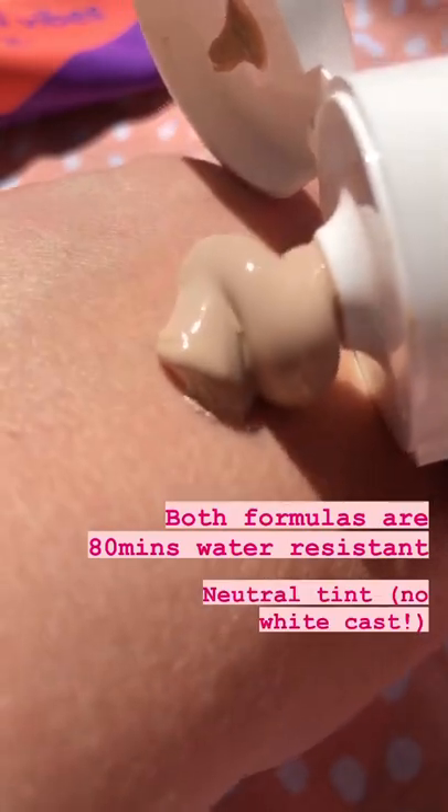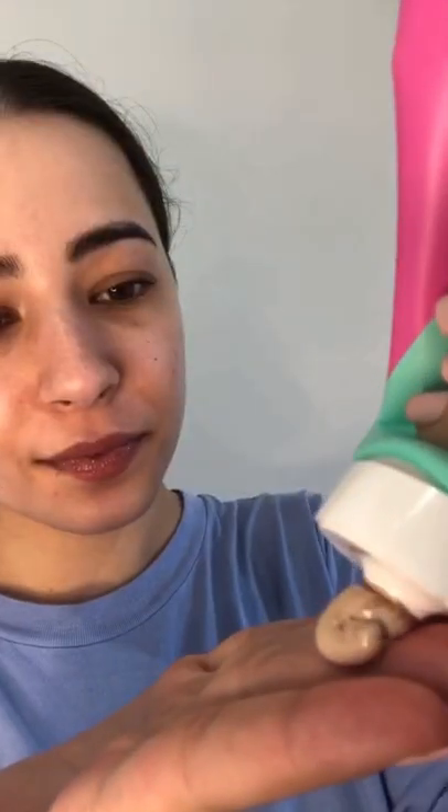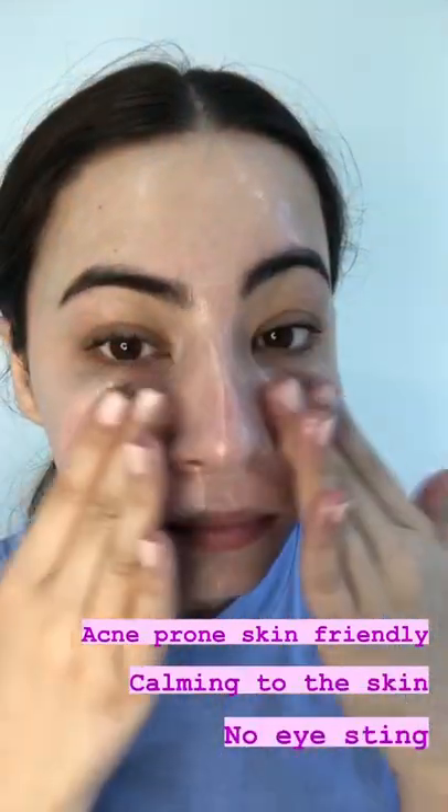Both formulas are 80 minutes water resistant and have a neutral tint so there's no white cast. It works great on my acne prone skin and the tubes are a huge 100ml and amazing value.